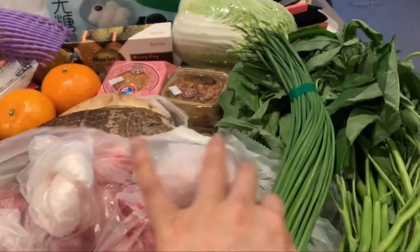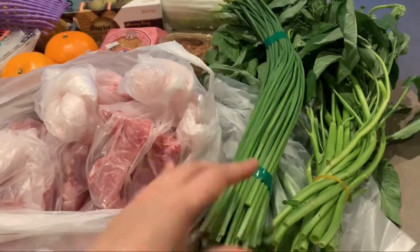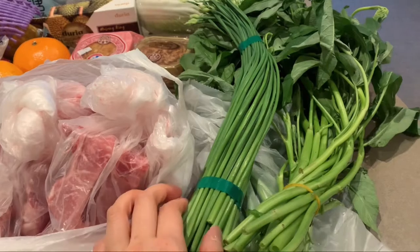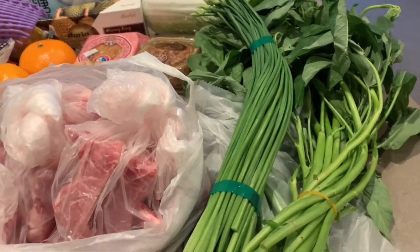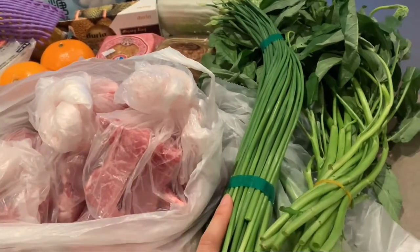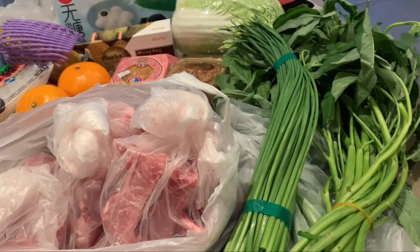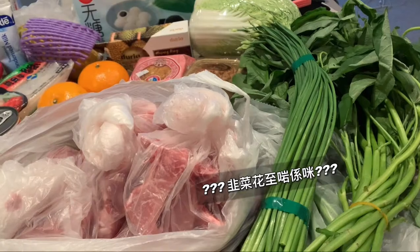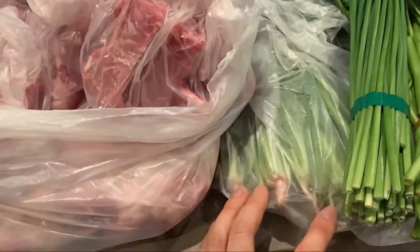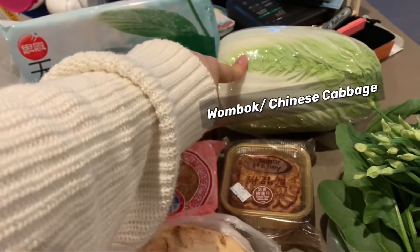Starting here — these are some veggie options. For those of you from Hong Kong, you'll probably recognize these as very Asian vegetables. I don't think Coles or Woolies carry them. I got some — I'm not sure what we'd call this in English — and I was a bit lazy with research on that.